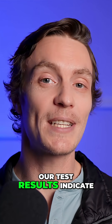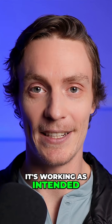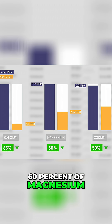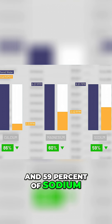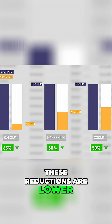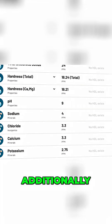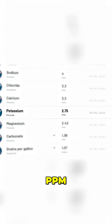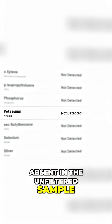As for remineralization, our test results indicate it's working as intended. While the system still removed 86% of calcium, 60% of magnesium, and 59% of sodium — these reductions are lower than expected. Additionally, potassium appeared in the filtered water at 2.75 ppm, even though it was absent in the unfiltered sample.